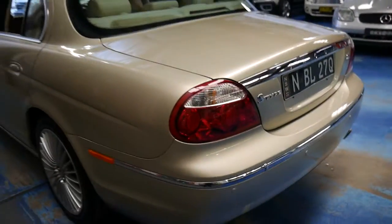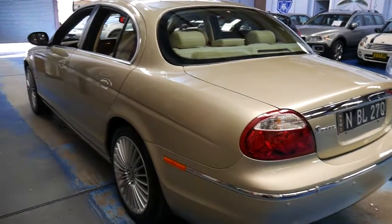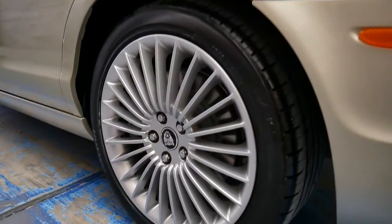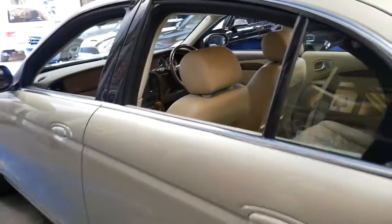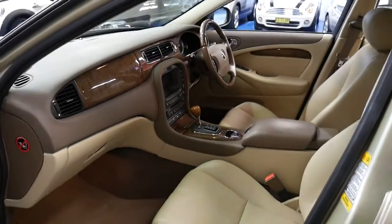I believe it's had three or four services even though it's only done 20,000 kilometres. All the wheels are immaculate — every panel, every tyre, every door, the roof. I think it really has to be seen to be appreciated, this car. It's quite remarkable.